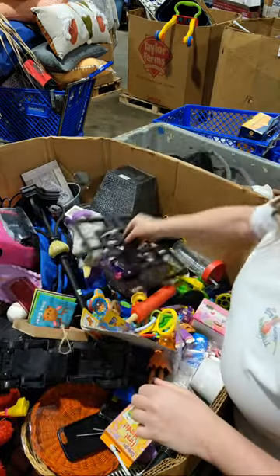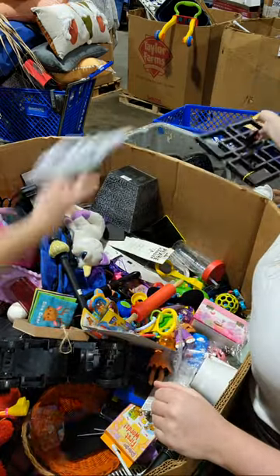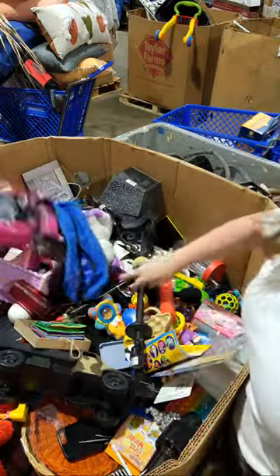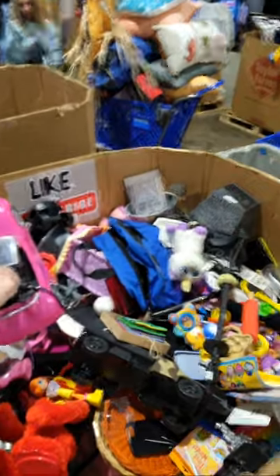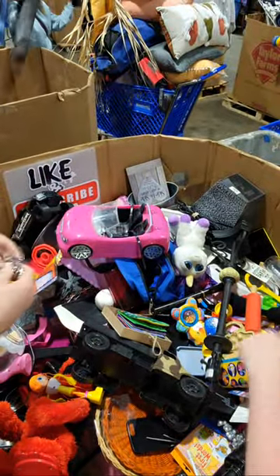Christmas stuff, more decor. Let's see. Oh, that's better — I'm sure they can see better now. There we go, much better.